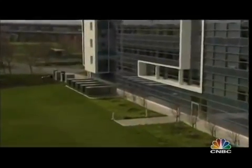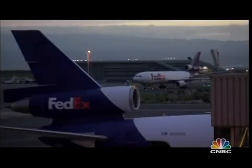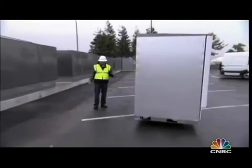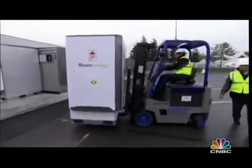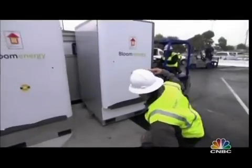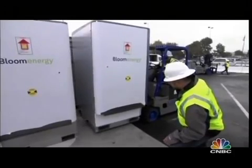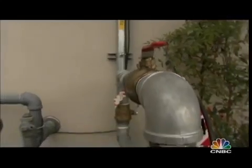He already has customers. Twenty large, well-known companies have quietly bought and are testing Bloom boxes in California — like FedEx. We were at their hub in Oakland the day Bloom installed their boxes, each one costing $700,000 to $800,000. One reason companies have signed up is that in California, 20% of the cost is subsidized by the state, and there's a 30% federal tax break because it's a green technology — in other words, the price is cut in half. They have FedEx, Walmart, Staples. Google was the very first company. These four units have been powering a Google data center for 18 months, using natural gas but half as much as would be required for a traditional power plant.